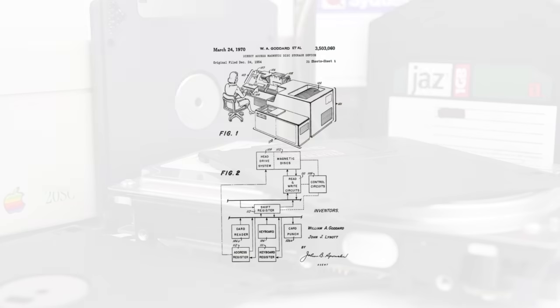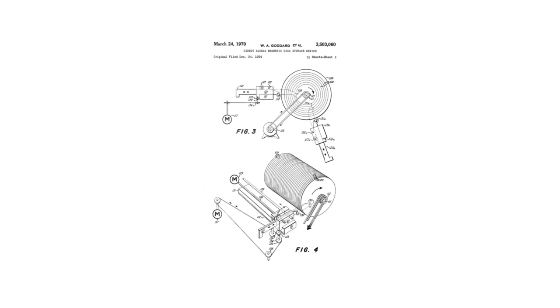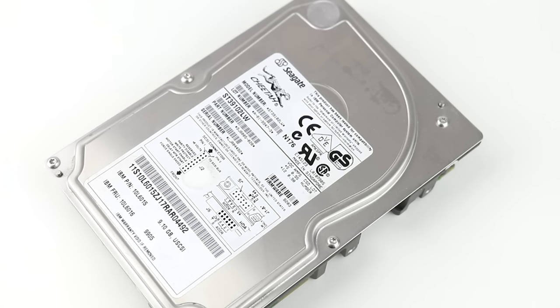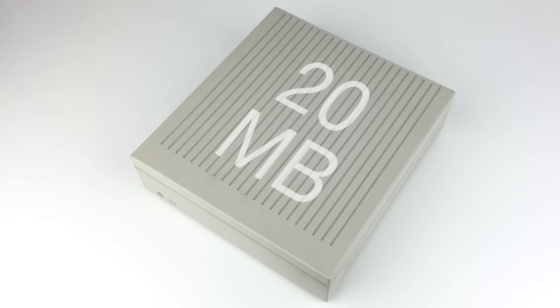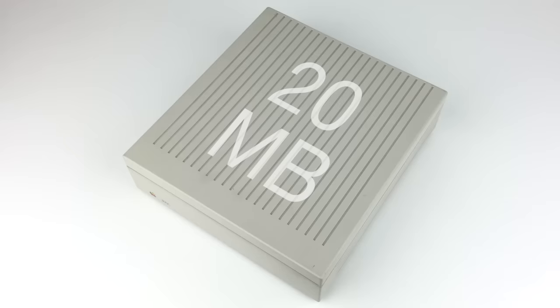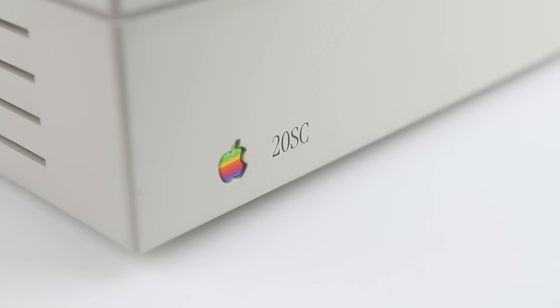In the early 1950s, a patent was filed for what would become the hard disk drive. The hard disk drive is one of the original types of digital storage and is still used today. When personal computers became commonplace in households, low-end storage and expensive hard drives were often used, such as this 20 megabyte Apple Hard Disk 20SC that retailed for $1,300 in 1996, which is equivalent to more than $2,800 today.